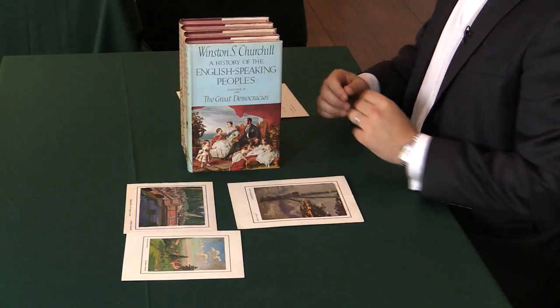Here we have a first edition set of A History of English-speaking Peoples by Winston Churchill. It was published between 1956 to 1958. My name is Pom Harrington and I'm the owner of Peter Harrington. Why these first editions and what makes this set special? Let me show you.